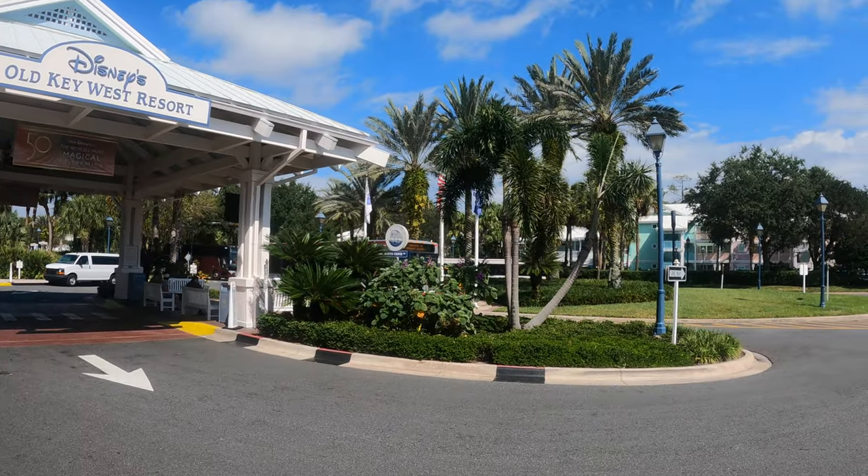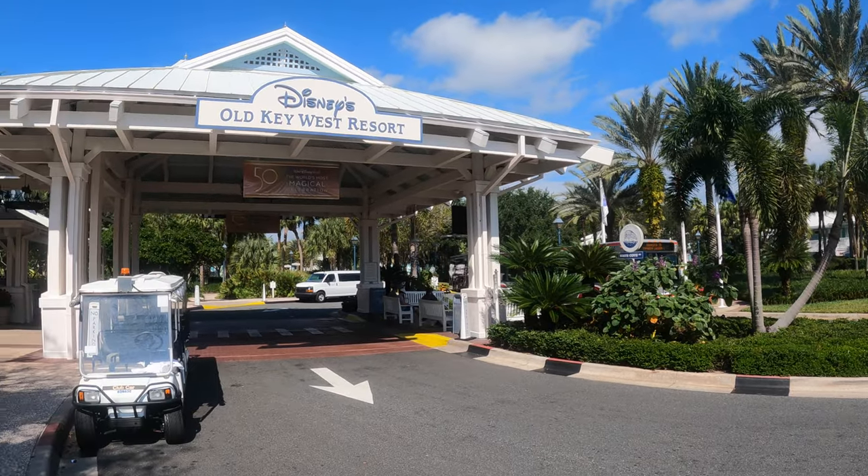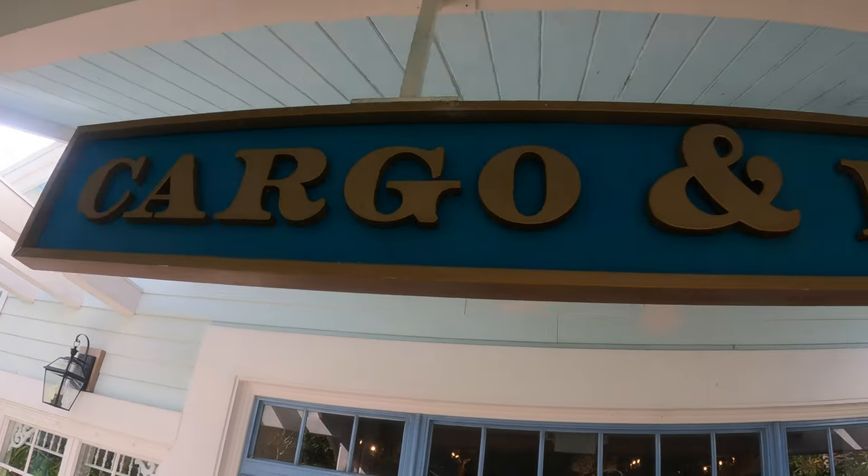Okay everybody, welcome to the Old Key West Resort. This is the first time I have ever stepped foot on this resort property. I'm going to be learning right along with you today. The bus just dropped me off. Right up here it says North Cove Road. Directly to the left is the Conk Flats General Store.